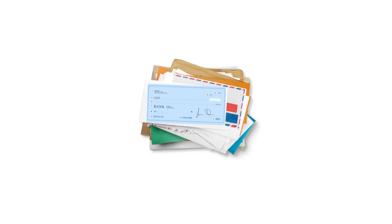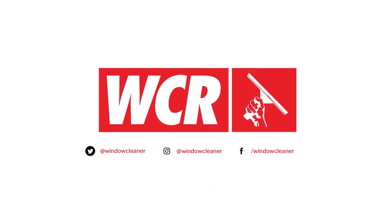We also take checks. If you prefer to pay by check, just send it in the mail and we will process your order upon its arrival. No matter what payment method you prefer, WCR will take care of your order and ship it out as fast as possible.